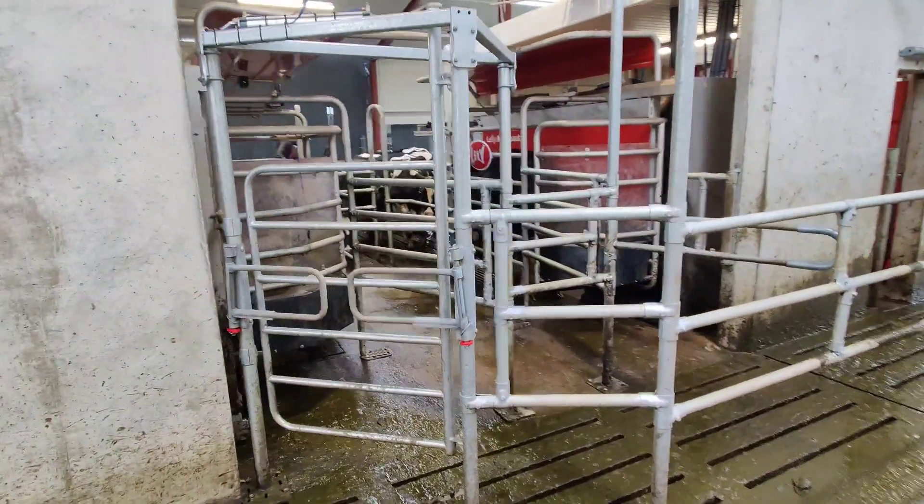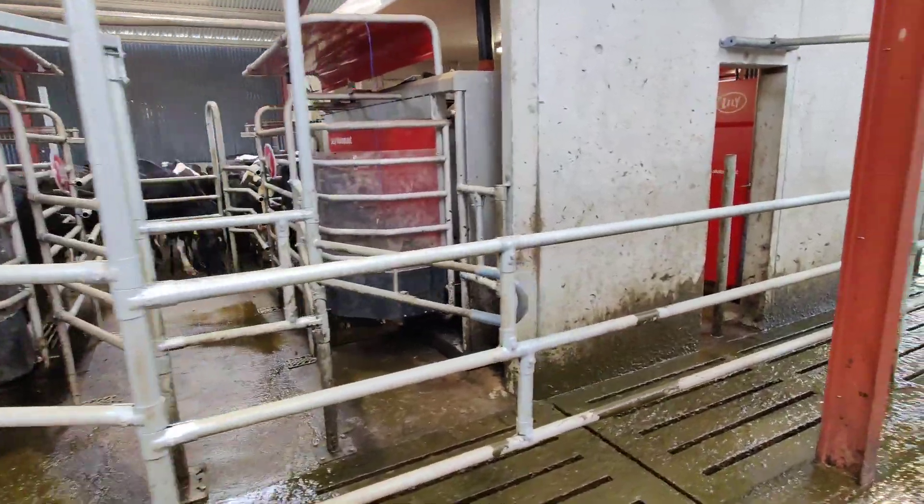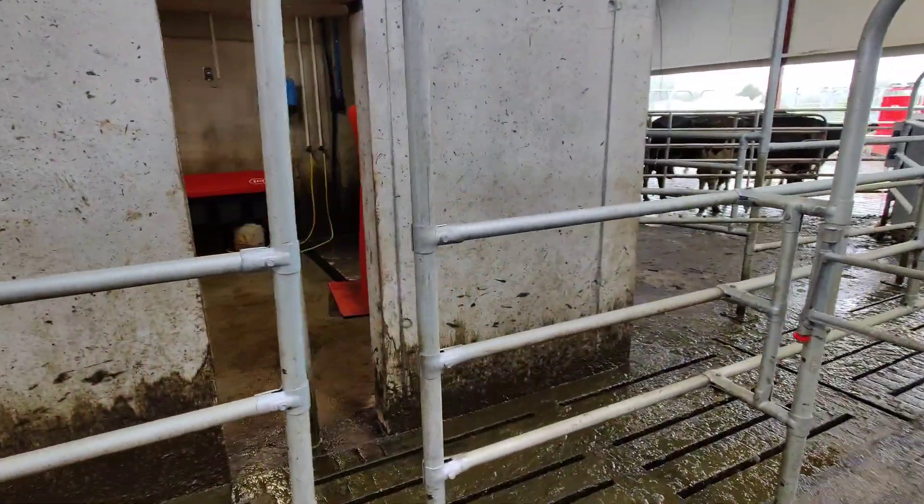There we slip through to point access into the first robot room — robot one, robot two. When cows exit the robot they go down a narrow race with robot three.